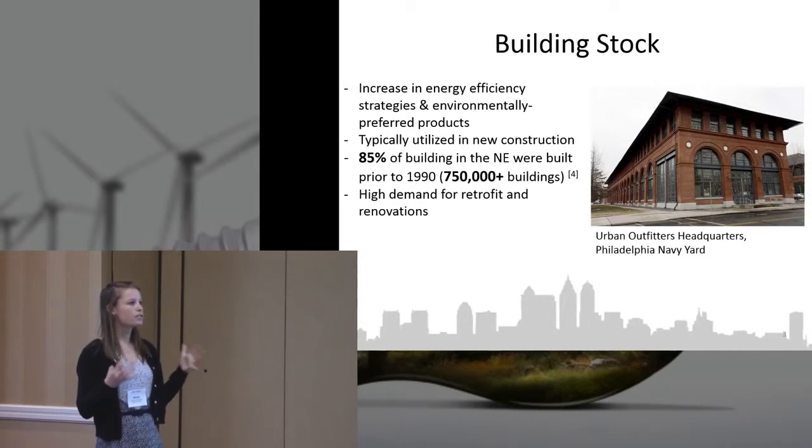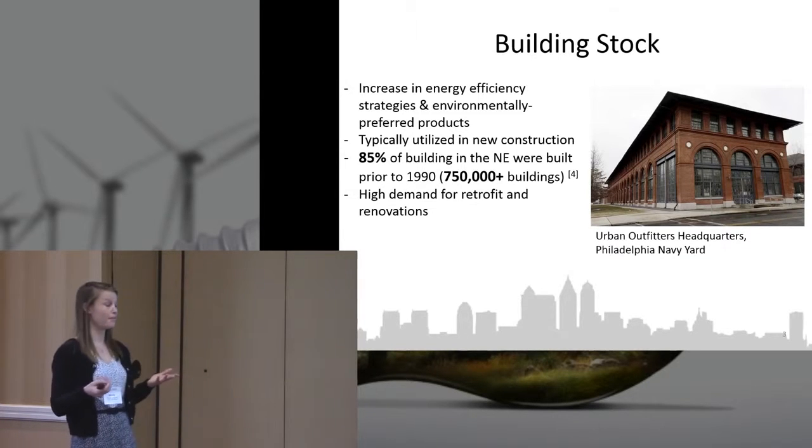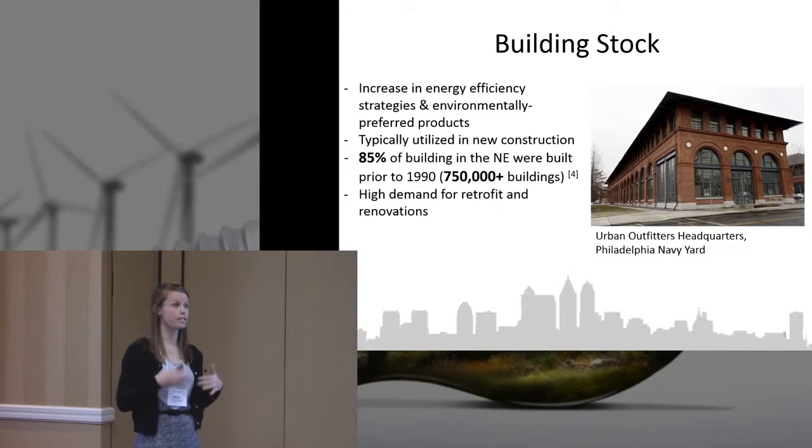Most of it goes towards new construction. But when we take a look at what's out there in the building stock, specifically in the Northeast region, about 85% of buildings were built prior to 1990. And for those of you that know about buildings, you know that the structure has a longer lifespan than the products inside of it or the systems.